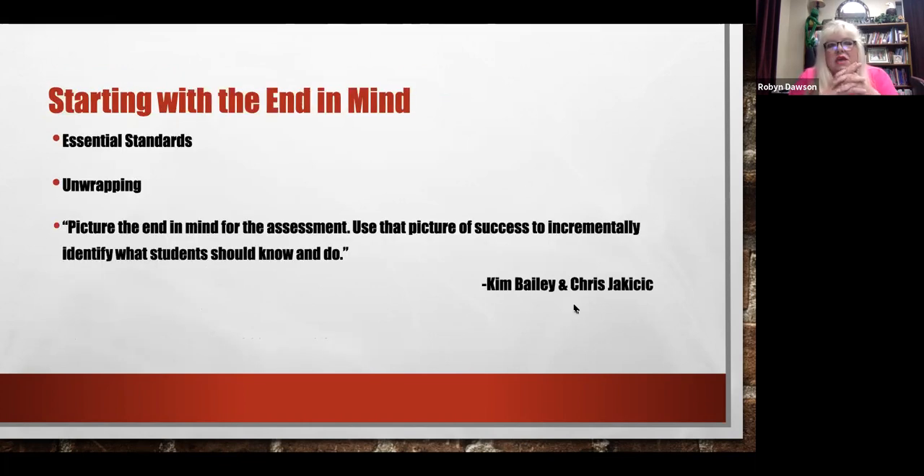When thinking about assessment, you want to start with the end in mind — a term we've heard for the last ten years. Your team must first identify their essential standards. Once those essential standards are identified, the standards must be unwrapped into targets. So you have the standard with the individual targets that come out of it. Picture the end in mind for the assessment and use that picture to incrementally identify what students should know and do, according to Kim Bailey and Chris Jackick.